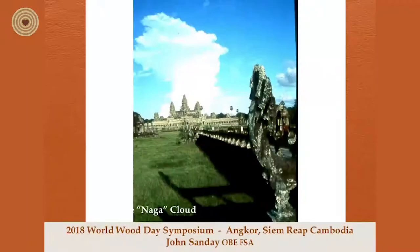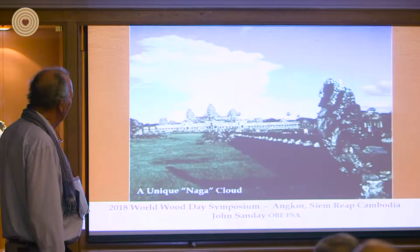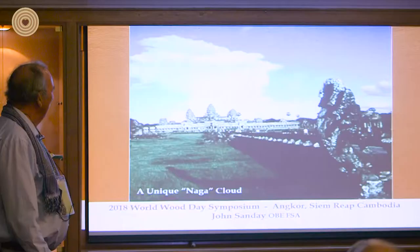This is an amazing picture — it represents a naga, the famous naga which is the protector of the ground. You find them in all forms all over the place. I just happened to be driving by one day and saw this unbelievable cloud over Angkor Wat. I thought it was worth showing because this sort of magic happens here in Cambodia.